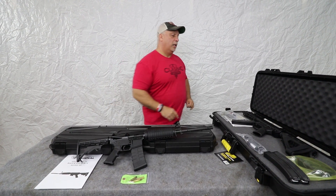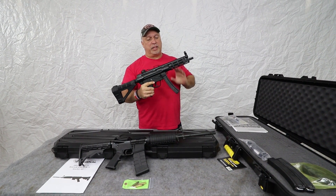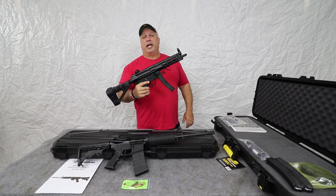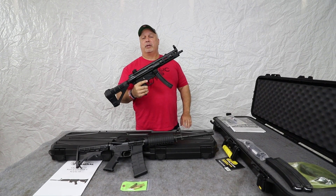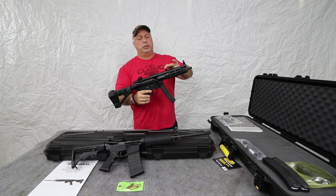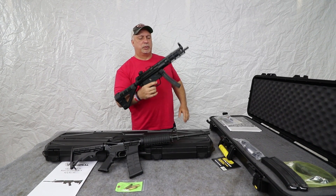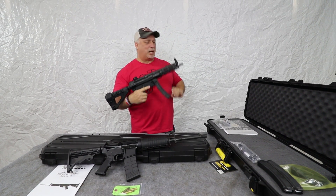Before we leave you, let us remind you that we are giving away this great MKE H&K type firearm — it is the Z5, based on the Heckler & Koch MP5, 9mm roller block action, very smooth. Safety's on is the reason the trigger won't drop — there we go.